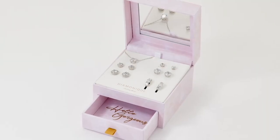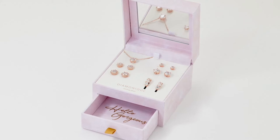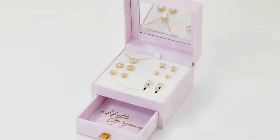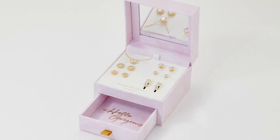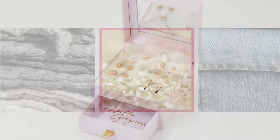Diamondique is the world's finest diamond simulant — no one will know but you and her that they're Diamondique when you gift them. Everybody else will think they're diamonds. The case is beautiful; it has a little drawer so you could actually keep it by your vanity and put your jewelry in there.